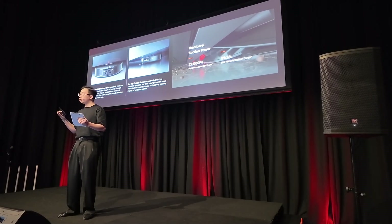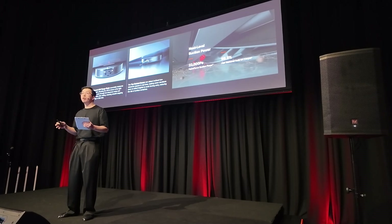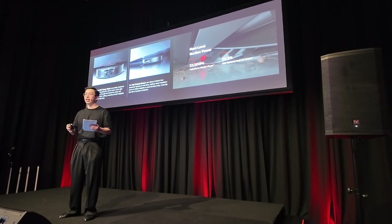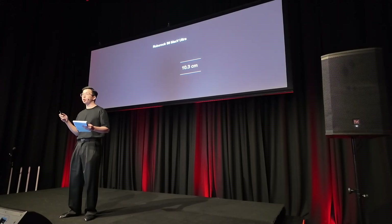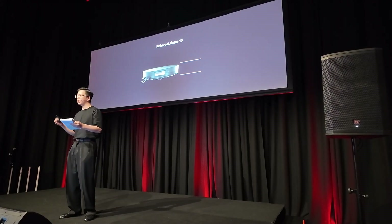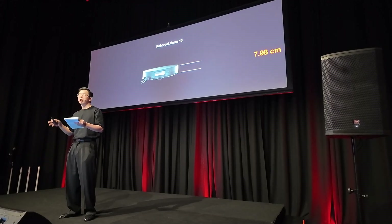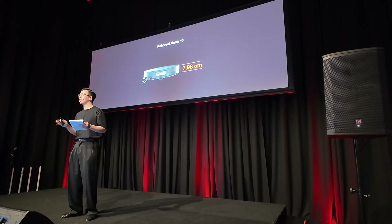Pairing that with 22,000 Pascal of suction power, the Saros 10 is not only our most powerful Roborock vacuum yet, it is also our slimmest model to date, with a height of only 7.98 centimetres. It was designed to become a cleaning powerhouse for all household cleaning scenarios.